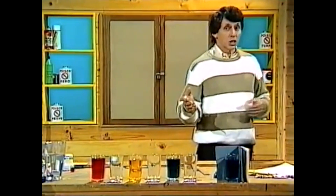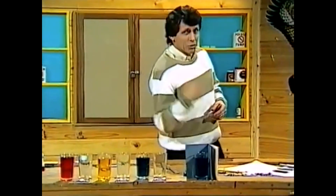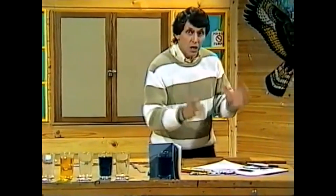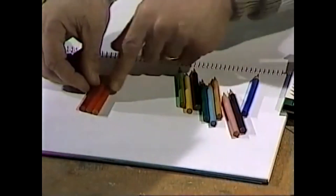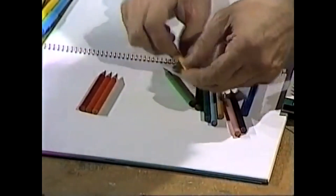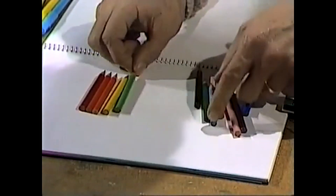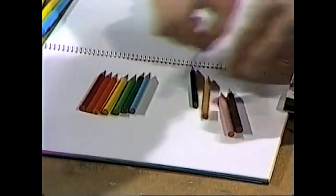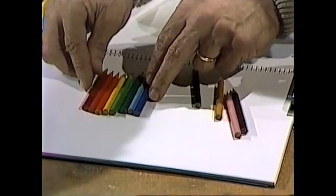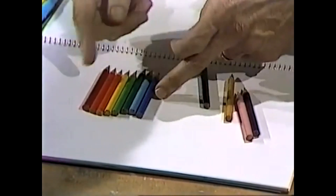Do you ever find yourself doing crazy things for no good reason? I do. Whenever I need to put coloured pencils or pens back into their packet, I find myself sorting them out in a very special way. Can you guess what I'm doing? How am I arranging the colours? You guessed it — the colours of the rainbow.